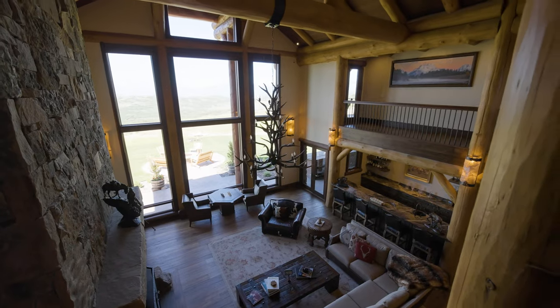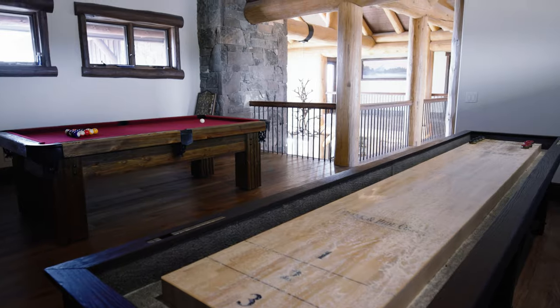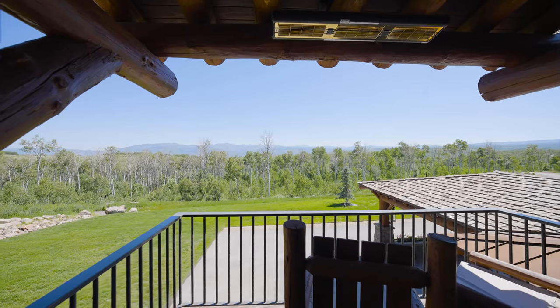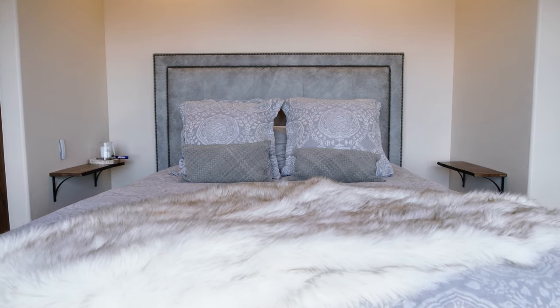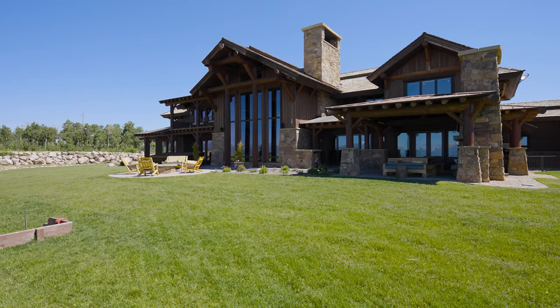Ascend the wide wood staircase — or, if you desire, install an elevator — to transport you up to the upper level. Here you will discover a game room and three additional bedrooms, as well as a cozy bunk room that promises endless laughter-filled nights for children and guests alike. Practicality meets luxury with laundry areas conveniently situated on each level.